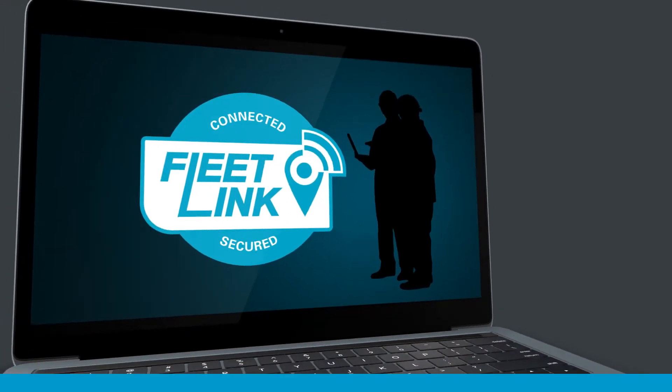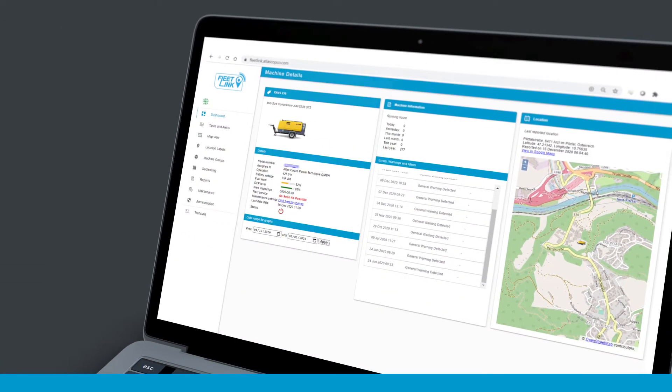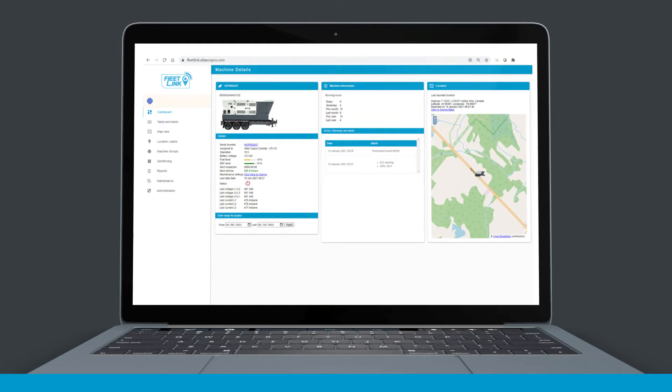Meet Fleet Link. Fleet Link is an intelligent connectivity system. It allows you to monitor and manage your entire fleet remotely. It improves your understanding of how your fleet performs, and this will save you time and money.